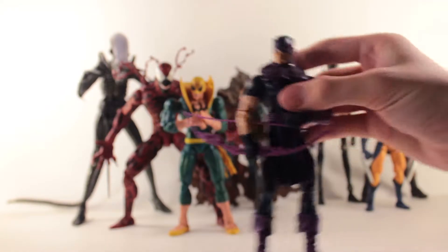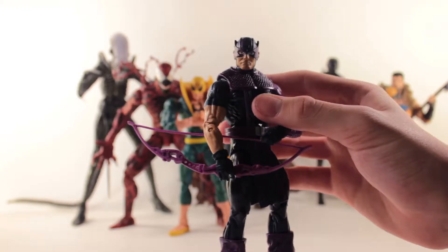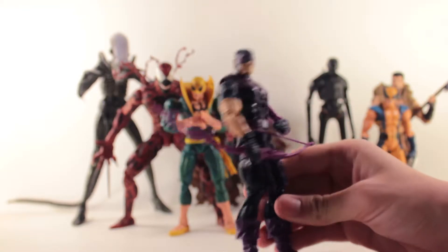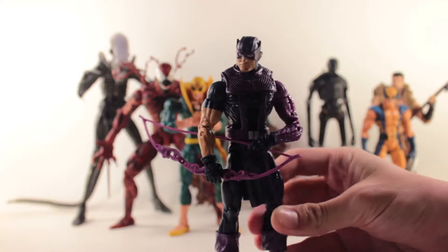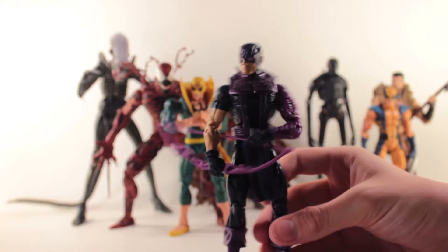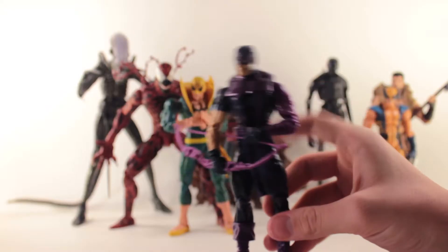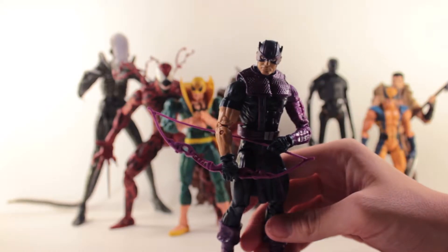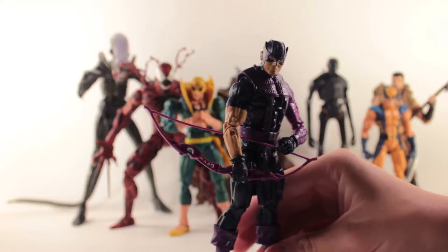Next up, again on eBay from Hasbro Toy Shop, is the Marvel Legends Hawkeye. Got this guy for $7, brand new, shipped. A pretty good figure. Not exactly the Hawkeye figure I would want — I don't really care for this metal arm, like the Winter Soldier look — but not a bad figure, honestly. He's pretty decent, and definitely worth the $7.